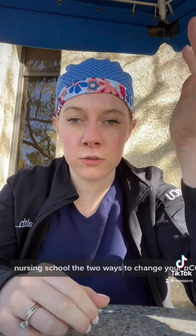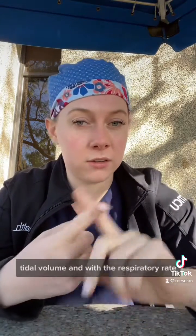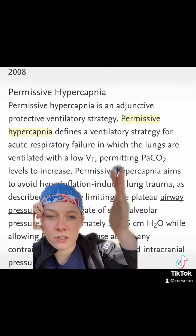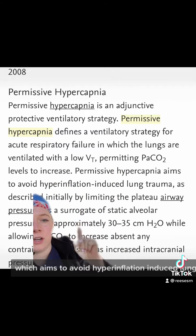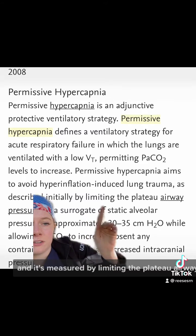The two ways to change your PCO2 are with breath size — tidal volume — and with respiratory rate. Permissive hypercapnia is a strategy which aims to avoid hyperinflation-induced lung trauma or barotrauma, and it's measured by limiting the plateau airway pressure.